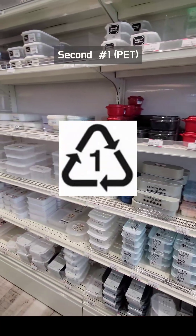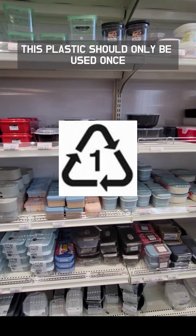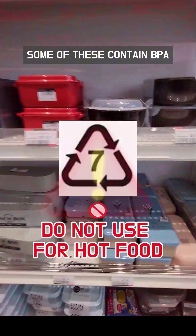Second, number one, PET — commonly used for water and soda bottles. This type should only be used once; never reuse or put hot food or drinks in it. Number seven: avoid using this for hot food, as some of these contain BPA.